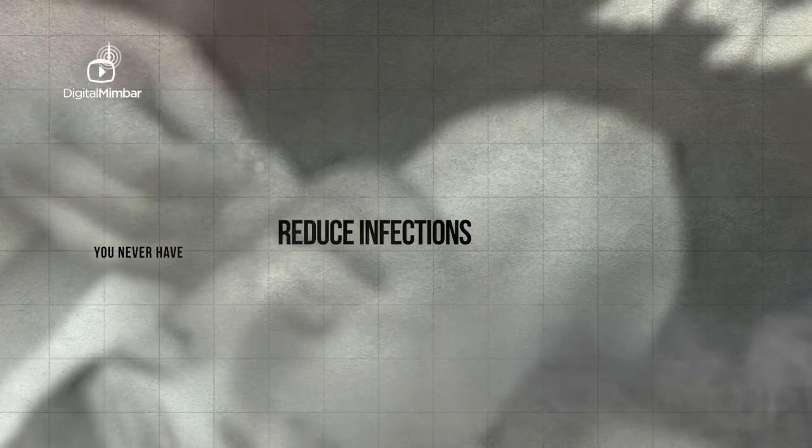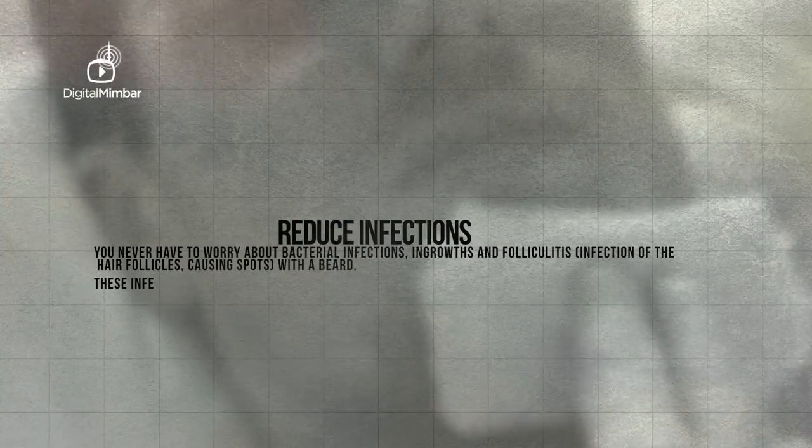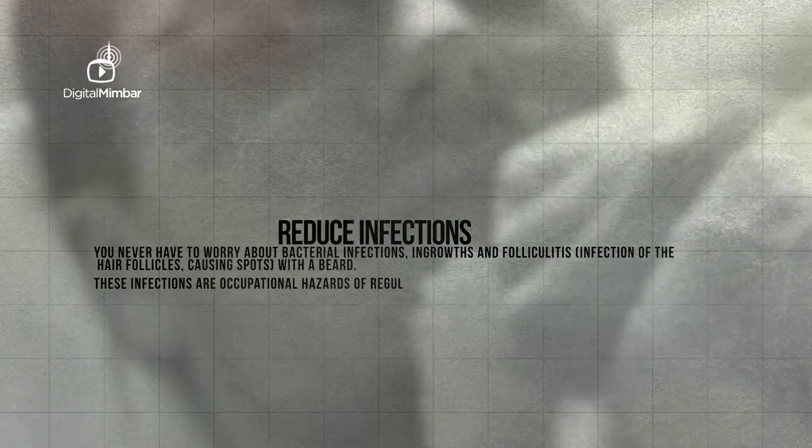Reduce infections: You never have to worry about bacterial infections, ingrowths and folliculitis — infection of the hair follicle causing spots — with a beard. These infections are occupational hazards of regular shaving.